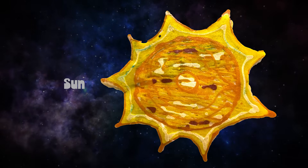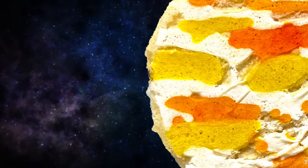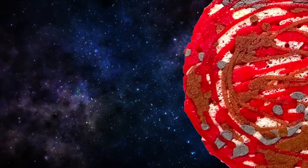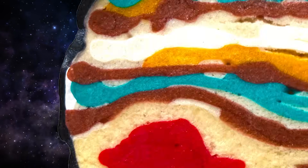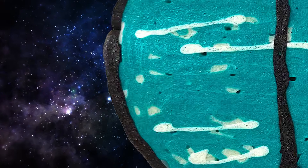The sky — Mercury, Venus, Earth, Mars, Jupiter, Saturn, Uranus, Neptune.